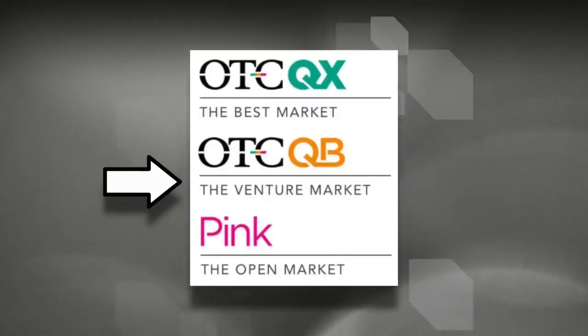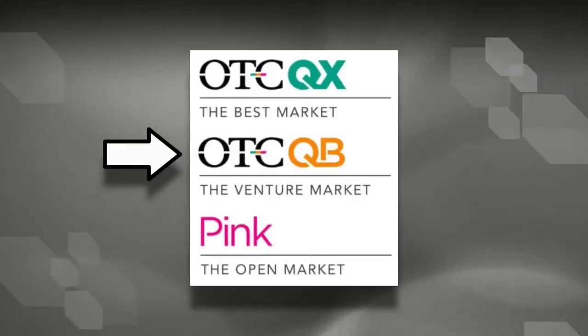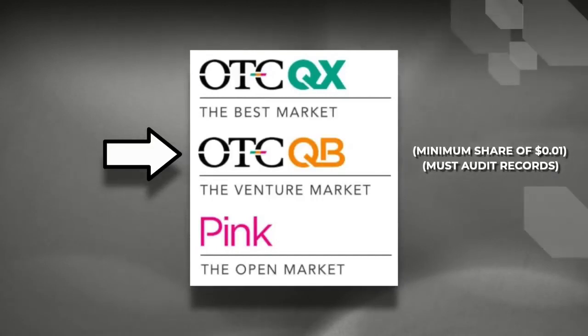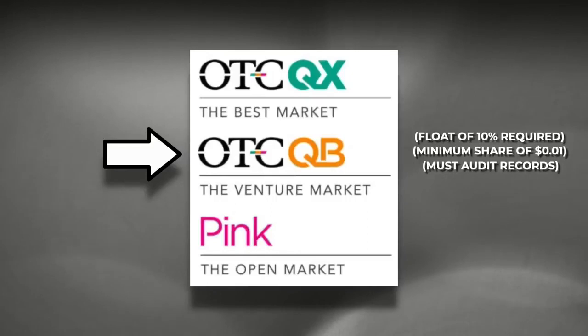The next tier up is the OTCQB. This is a step up from the pink market in terms of what is required by the companies. OTCQB companies have to audit their annual records and they must have a minimum share price of at least one cent. On top of that, they've got to have a float that's at least 10% of the outstanding shares.